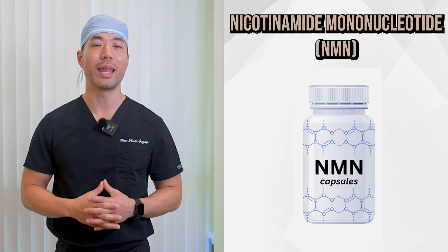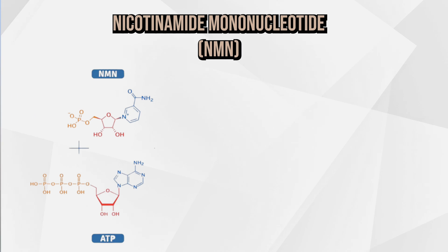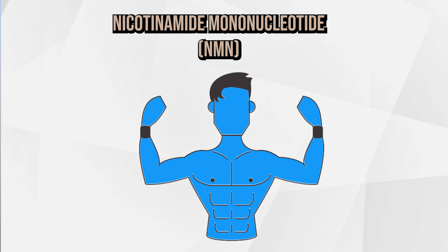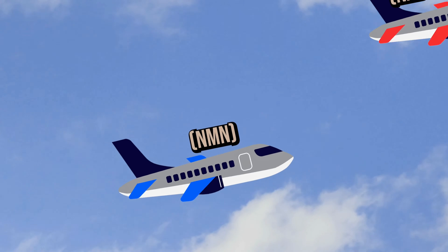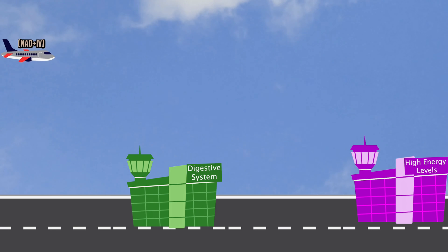On the other side, we have NMN, short for nicotinamide mononucleotide. NMN is a precursor to NAD Plus — it's the ingredient needed to make the final product. When you take NMN supplements, you're essentially giving your body the parts it needs to make NAD Plus, which is a bit like taking a connecting flight. You're heading towards the same destination — increased NAD Plus levels — but it takes longer and the journey is more indirect.